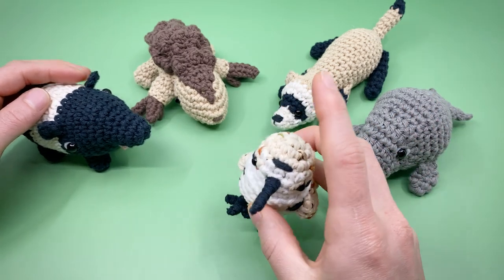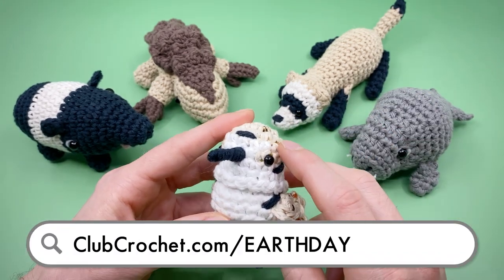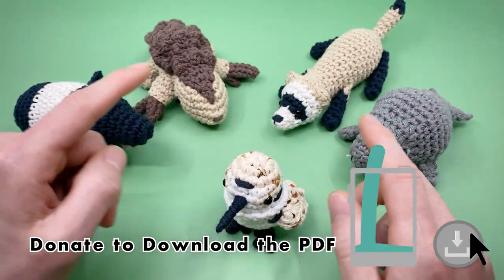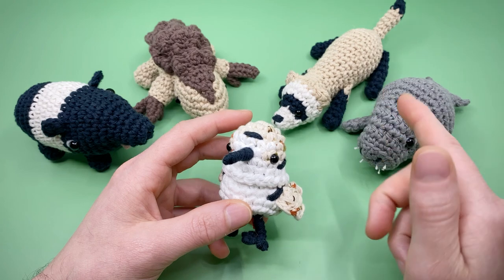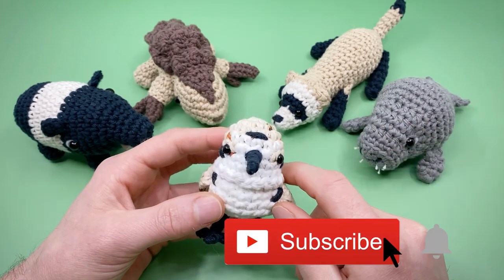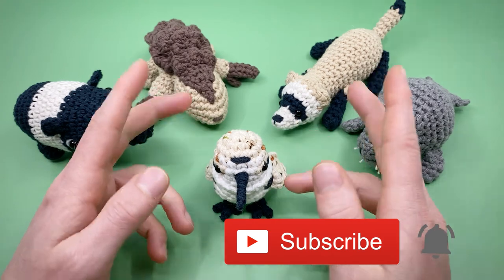You can learn more about how to support and find all the patterns and designers in this year's collection and previous years at clubcrochet.com/earthday. I'll be releasing a new video tutorial for one of these patterns every Friday over the next five weeks, as well as doing a livestream fundraiser the Sunday after, so make sure to like this video and subscribe so you don't miss out. You can also donate to access the videos early and download the PDF versions.